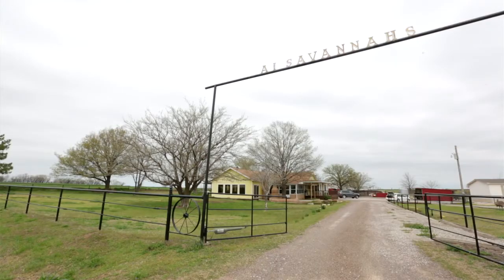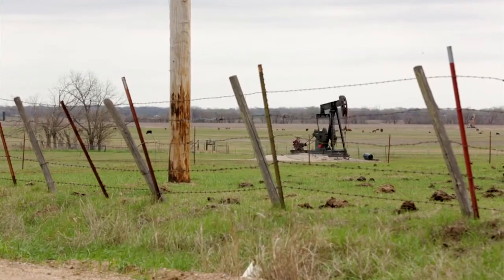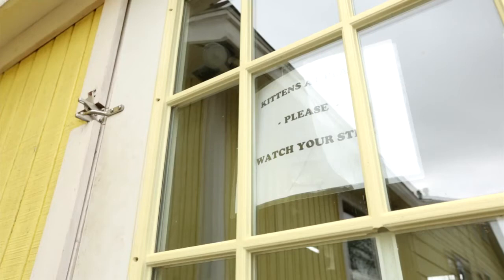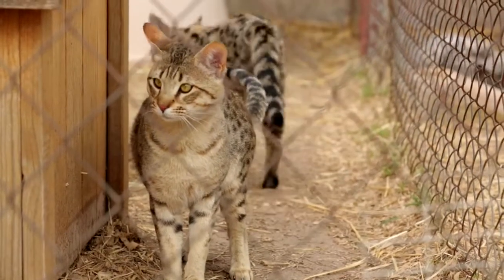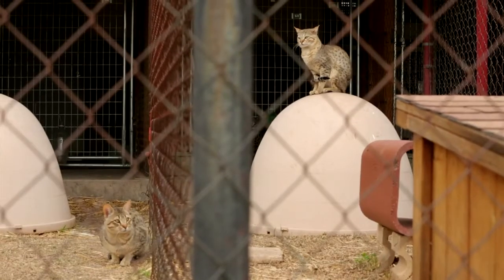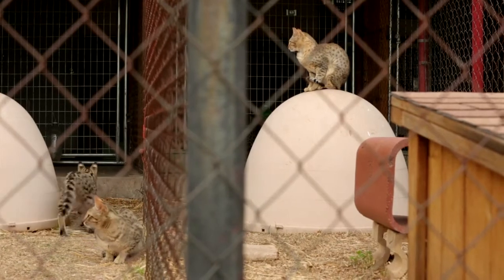A1 Savannas is one of the first places that bred the hybrid savanna cat from the African serval with a domestic cat, and we have all generations here that we sell. We make sure that we move males around to the females that need them, and because they are wild, sometimes they don't like the female — it's a male with a female savanna — so we have to watch him real close that he doesn't get too rough with her. But other than that, it's just the same as the regular cat.